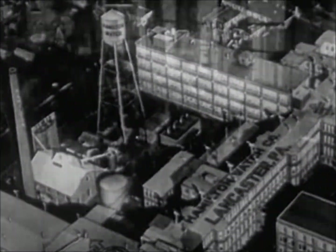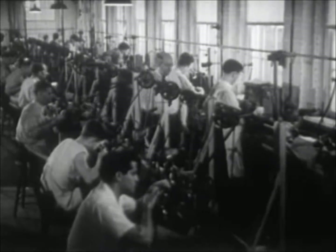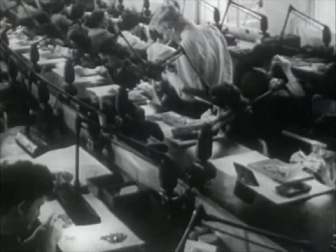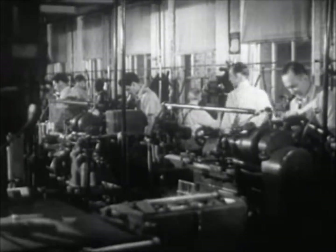Many buildings, special tools, and much equipment. Many laboratories for never-ending research, to maintain the spirit of pioneering, of leadership in research.